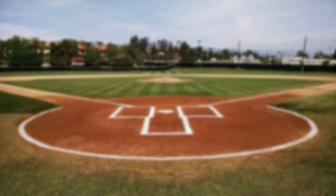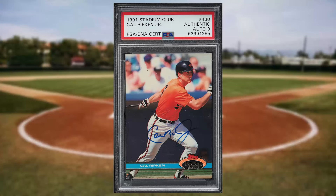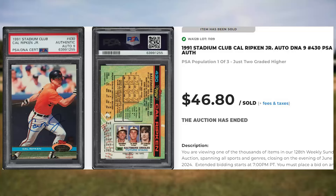Coming in at number 36 is this 1991 Stadium Club Cal Ripken Jr. Auto, card number 430. This card was authenticated by PSA and it sold for $46.80.